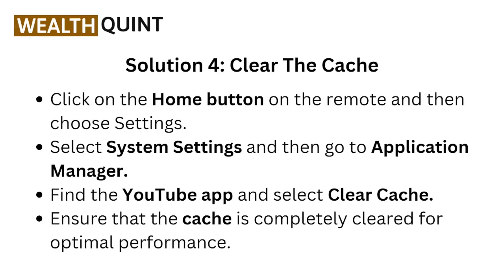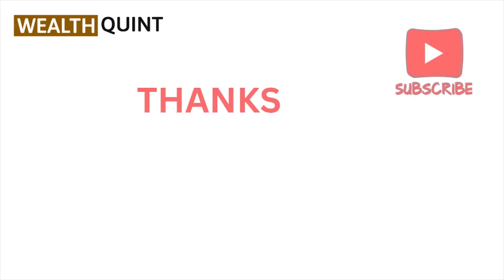Solution number four: clear the cache. Click on the home button on the remote and then choose Settings. Select System Settings and go to the Application Manager. Find the YouTube app and select Clear Cache. Ensure that the cache is completely cleared for optimal performance.